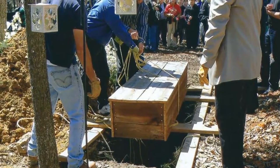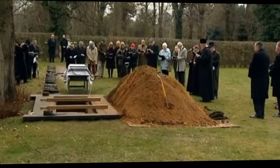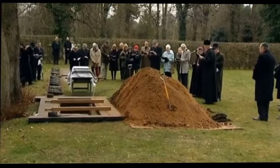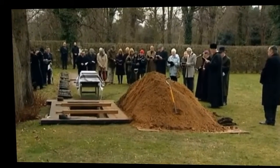Even today, most burials are presided over by a religious figure, and in many cultures they are conducted with great reverence. In some cultures, exactly how one is buried may make all the difference.